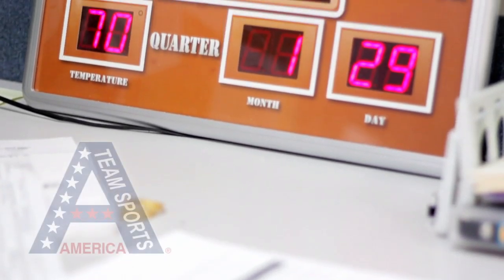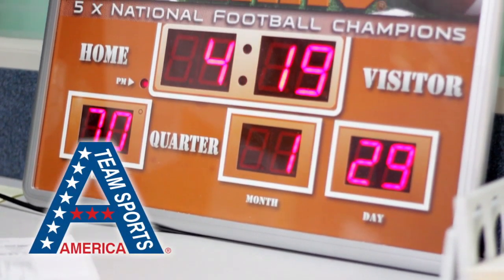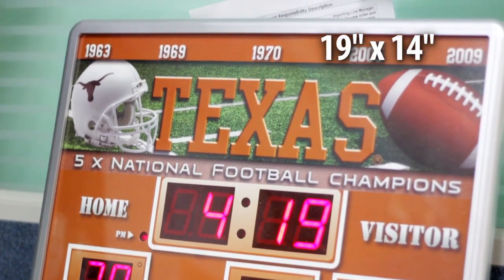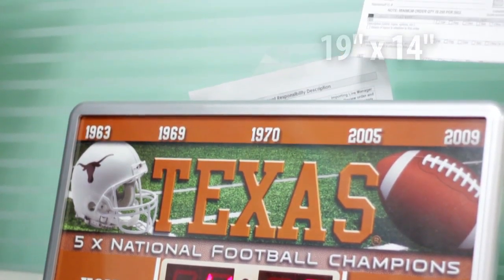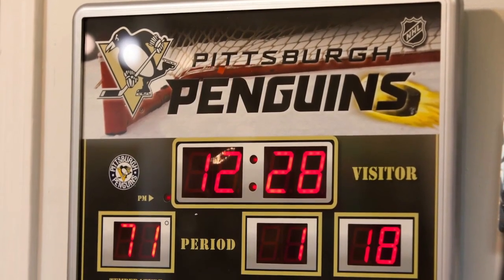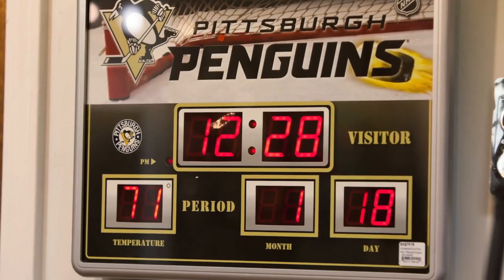Scoreboard clocks from Team Sports America are essential for fans on any schedule. Our scoreboard wall clocks are 19 by 14 inches and feature team logos and themed artwork. Their novelty scoreboard design is perfect for hanging on walls and makes a great addition to any fan cave.